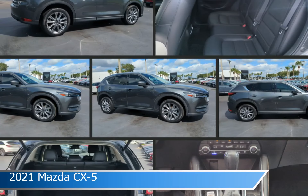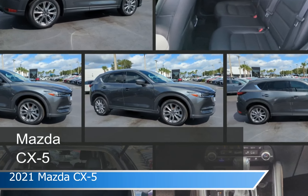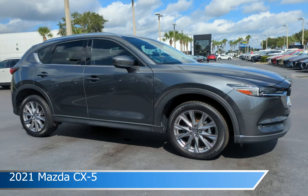Take a look at this 2021 Mazda CX-5. Equipped with an automatic transmission in machine gray metallic, this car comes with some great features including adaptive cruise control, dual climate control, Android Auto, Apple CarPlay and more. Come in and check it out today.